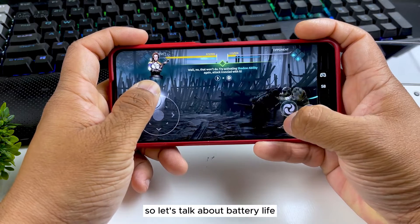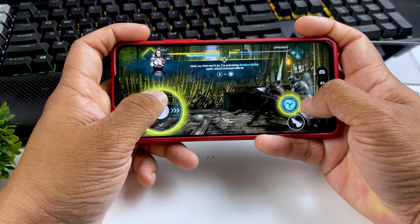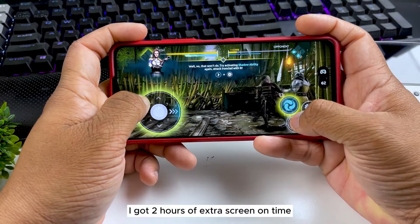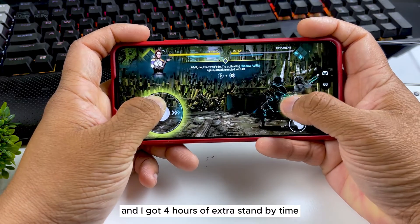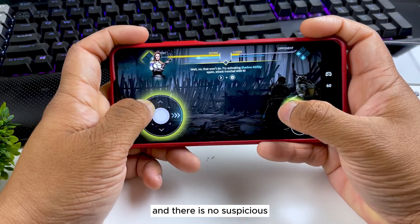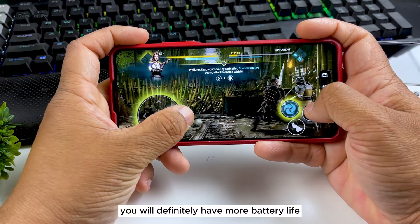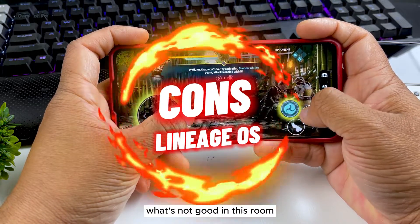Regarding battery life with LineageOS, I saw a major difference compared to MIUI: I got two hours of extra screen-on time and four hours of extra standby time. There is no suspicious background activity going on in your phone, so you will definitely have more battery life.